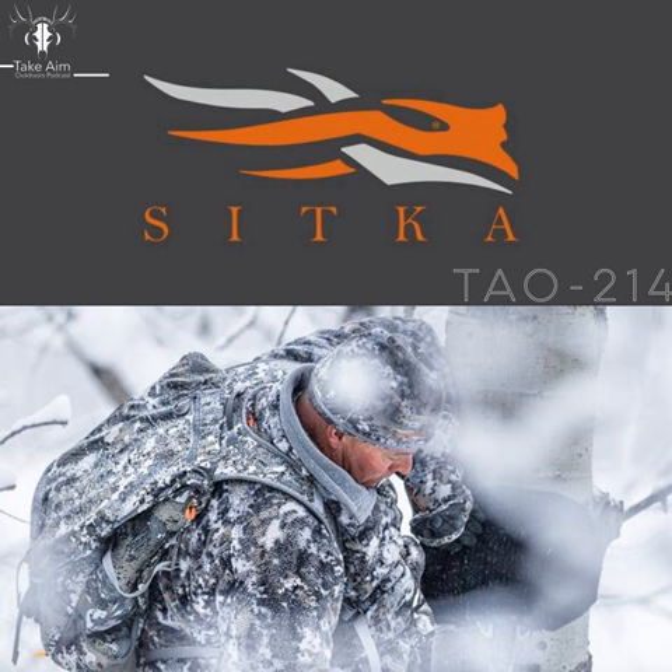Alright everybody we're back. Brand new Take Aim Outdoor podcast. Once again very excited to talk to Chris Derrick, the Whitetail Brand Manager for Sitka Gear. Thanks for having me on. Not a problem man — excited to have you on the show again.